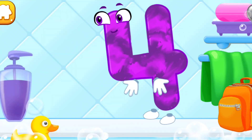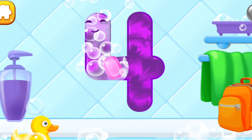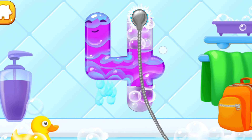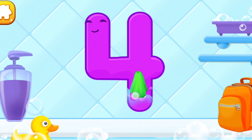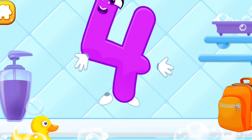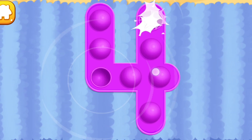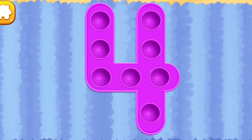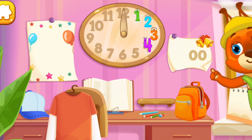Wash the number four — with soap first. Wash away the soap with water. Wipe the figure with a towel. Done! Tap on the bubbles. Good job! Put the number four in its place. Thanks!